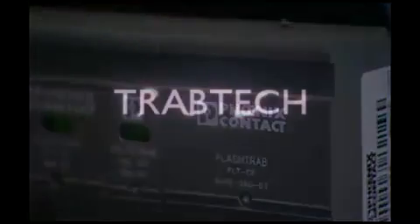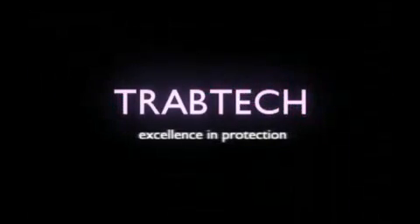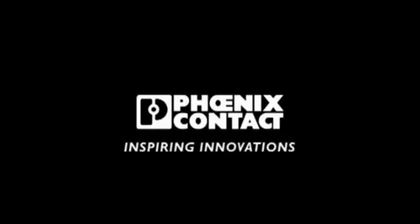Happy customers appreciate something that always works. Maximum safety provides top performance. Trouble-free, non-stop operation pays for itself. TravTech — excellence in protection. Phoenix Contact, inspiring innovations.